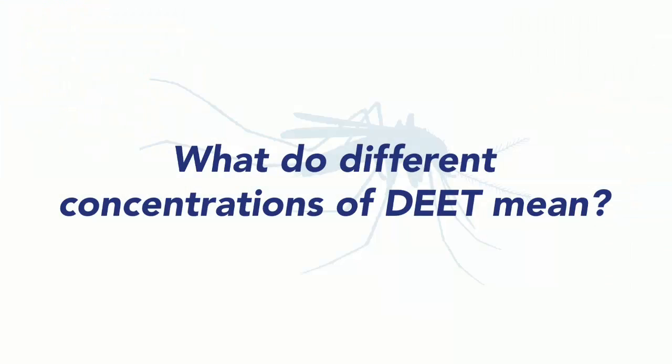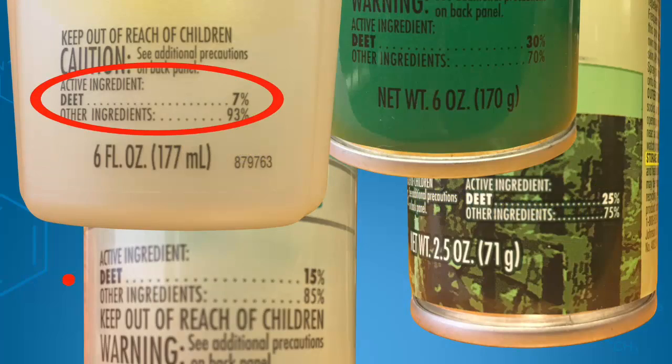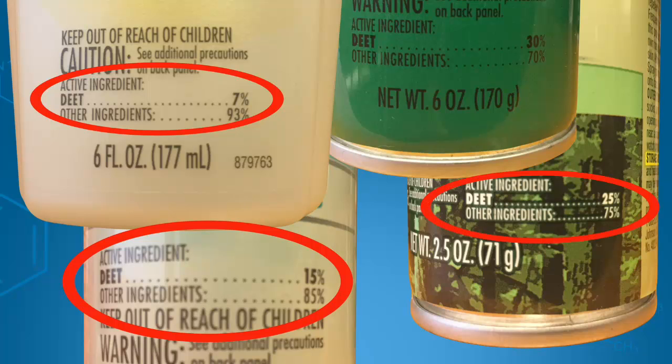You may have seen personal repellent products that contain anywhere from five to thirty percent or even higher concentrations of DEET.